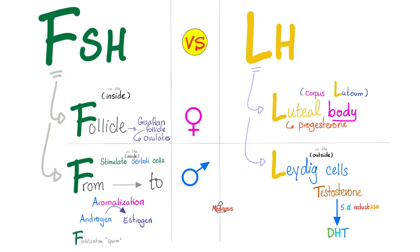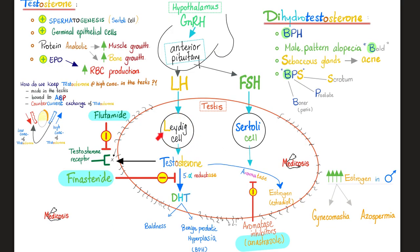What does FSH do to the testicle? FSH — look at the F, think aromatization. It converts the male hormone into the female hormone. Put differently, FSH stimulates the Sertoli cell to aromatize and to boost spermatogenesis. As for the luteinizing hormone, it stimulates the Leydig cells so that they can make testosterone. The Sertoli cell responds to FSH and converts the male into the female hormone by aromatase.